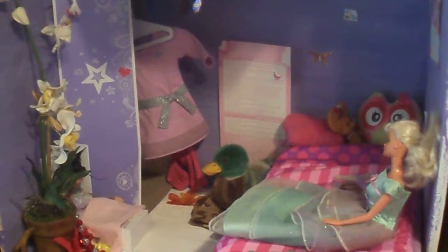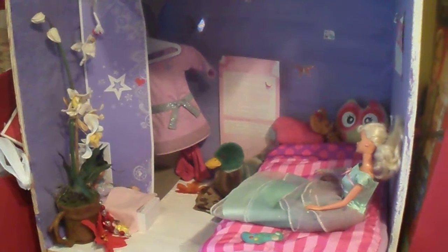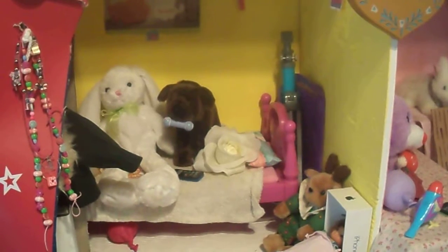Next, we have Haley's room. Pretty basic — she loves Tinkerbell. Next is Emma's room — my first ever doll, her room. My room is yellow, so her room is yellow.